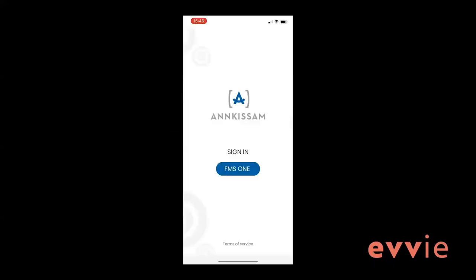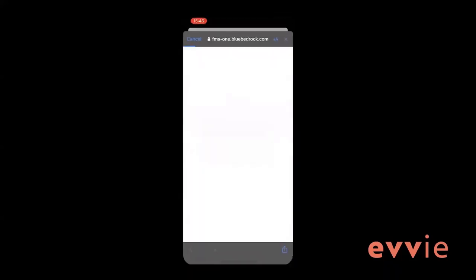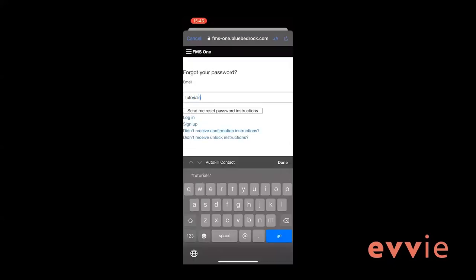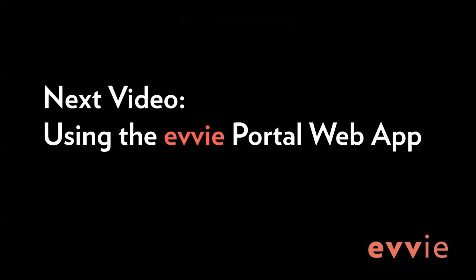If you have forgotten your FMS1 password, it is easy to reset. Click on the FMS1 button as if you are signing into the app. Below the username and password fields, there is a link for 'forgot your password.' Just click that link, enter your email address, and click 'send me reset password instructions.' You will get an email in a few minutes with a link to reset the password. In the next video, we will explain how to use the EVV portal web app.